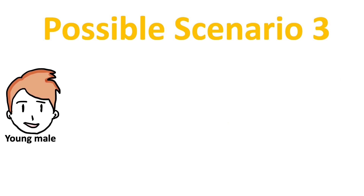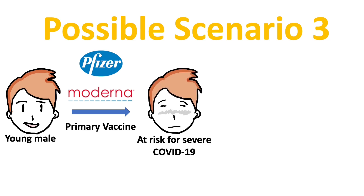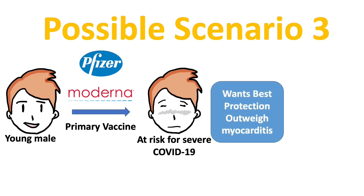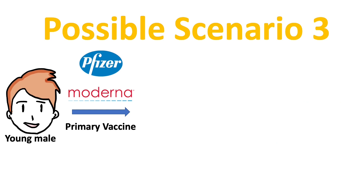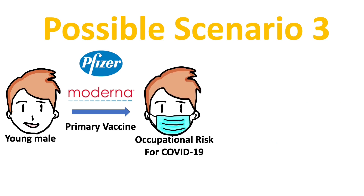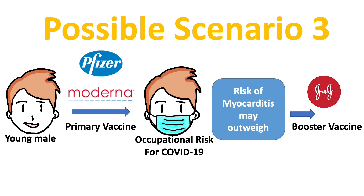Possible scenario 3 is perhaps one of the more complicated situations: a young male who had an mRNA vaccine, either Pfizer or Moderna. If the young male is at risk for severe COVID-19 and wants the best antibody protection, then the highest level of protection from the Moderna booster may outweigh the risk for myocarditis for this person. But suppose the young male is at occupational risk but generally healthy — the consideration would be different. The risk for myocarditis may outweigh the benefit. Then in this situation, the Johnson and Johnson booster may offer greater benefits.